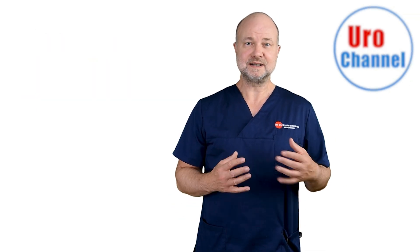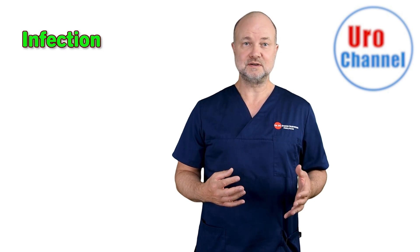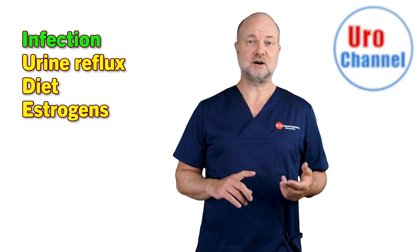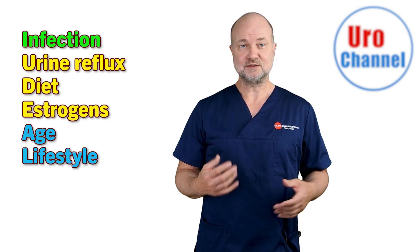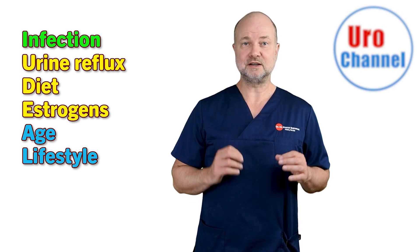So what are risk factors for type 4 prostatitis? Infection could indeed be the trigger, but also urine reflux, diet, estrogens, or a combination of these factors. Age and lifestyle contribute to inflammation as well. As we age, general inflammation of the body will be an ever-increasing companion.